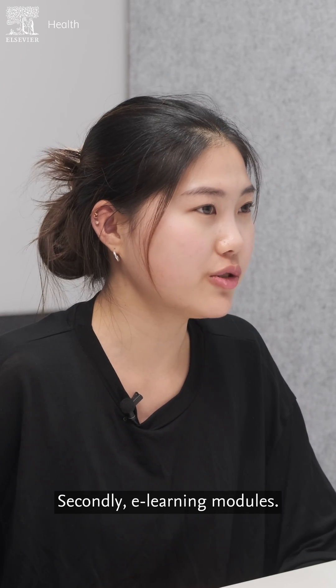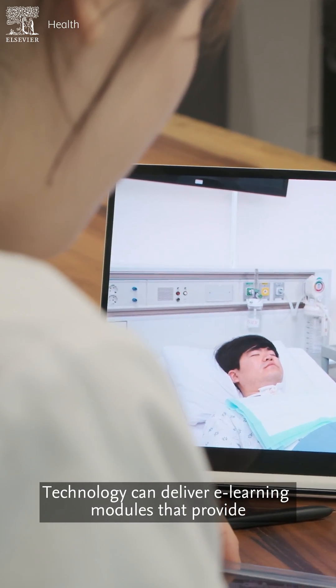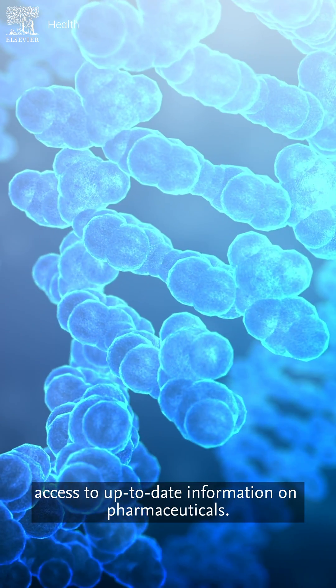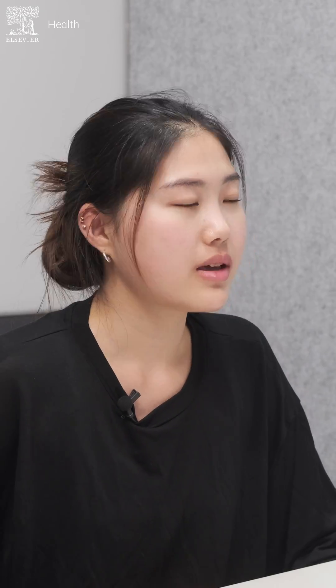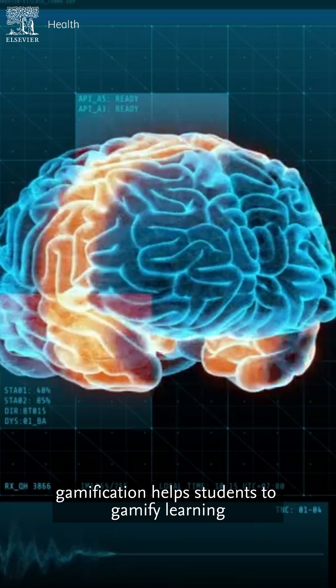Secondly, e-learning modules. Technology can deliver e-learning modules to access up-to-date information on pharmaceuticals. And thirdly, gamification helps allow students to gamify their learning.